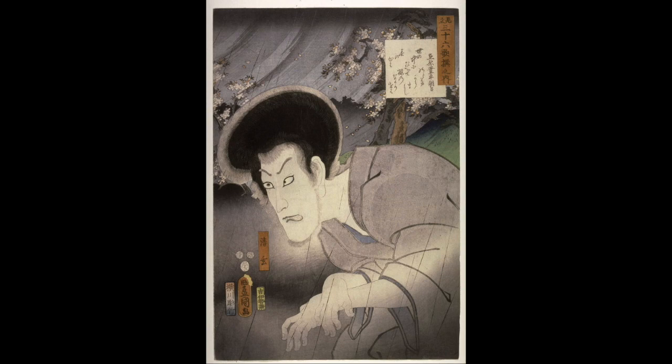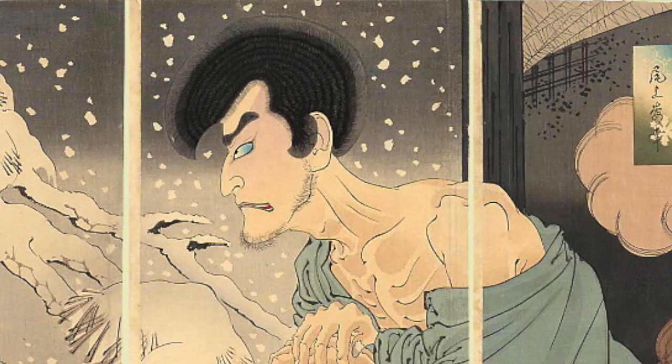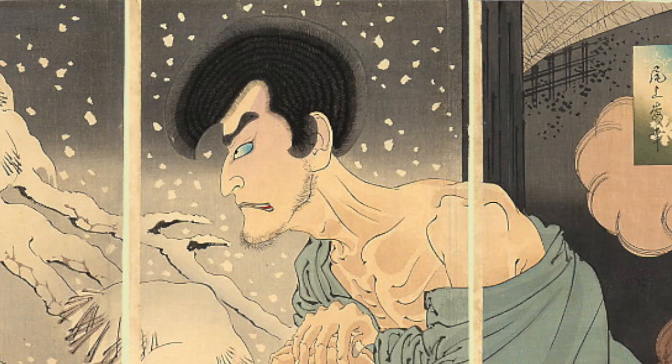Here are a few other examples of Seigen that I found by Yoshitoshi and Kunisada. On this last print by Yoshitoshi, you can see the shadow of the ghost on the wall. This print was actually made into a label on a limited edition Japanese whiskey, and if you're lucky you can find this bottle online for about $2,000.